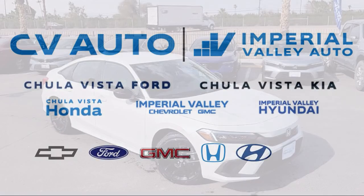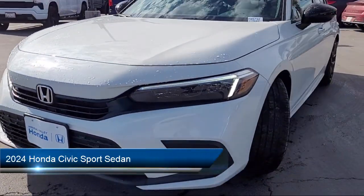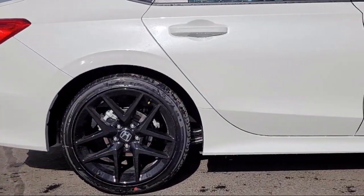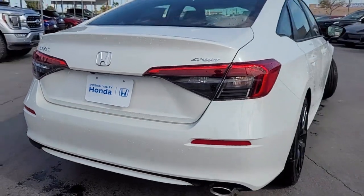Welcome to Imperial Valley Honda, and here is a look at one of our great vehicles for sale. It comes equipped with Apple CarPlay and Android Auto, rear view camera, leather steering wheel with auto tilt-away, steering wheel controls, speed sensing steering, and auto high beam headlamp control.